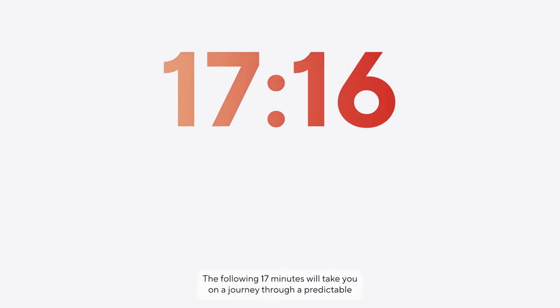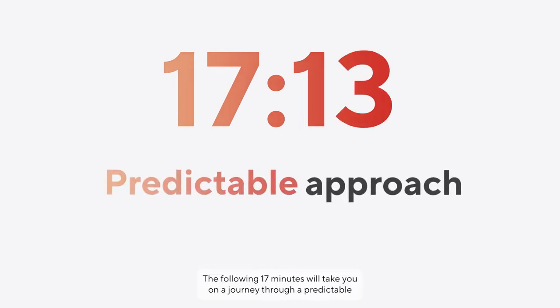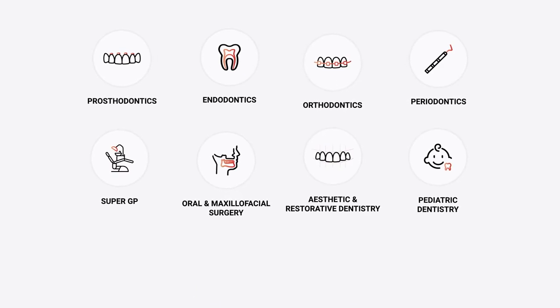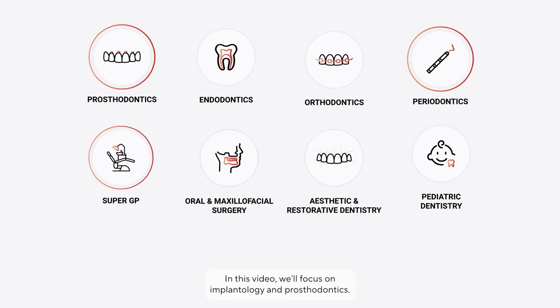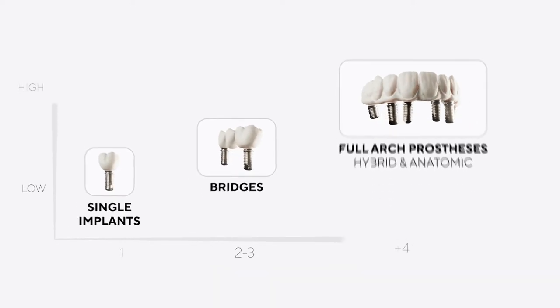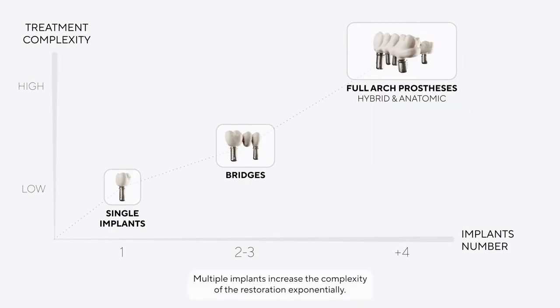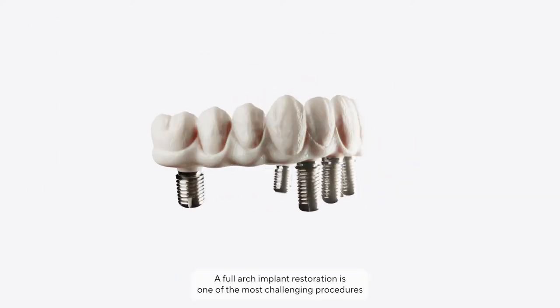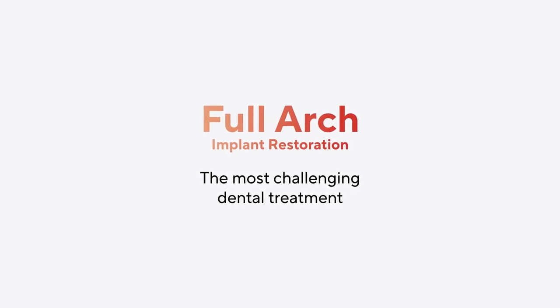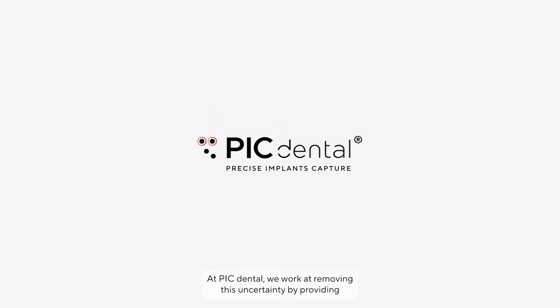The following 17 minutes will take you on a journey through a predictable approach to a digital workflow for full arch implant restorations. Modern dentistry can be categorized into a number of specialties. In this video we'll focus on implantology and prosthodontics. Implant prosthesis rehabilitations can involve one or several implants. Multiple implants increase the complexity of the restoration exponentially. A full arch implant restoration is one of the most challenging procedures in dentistry due to the amount of variables involved in each step.